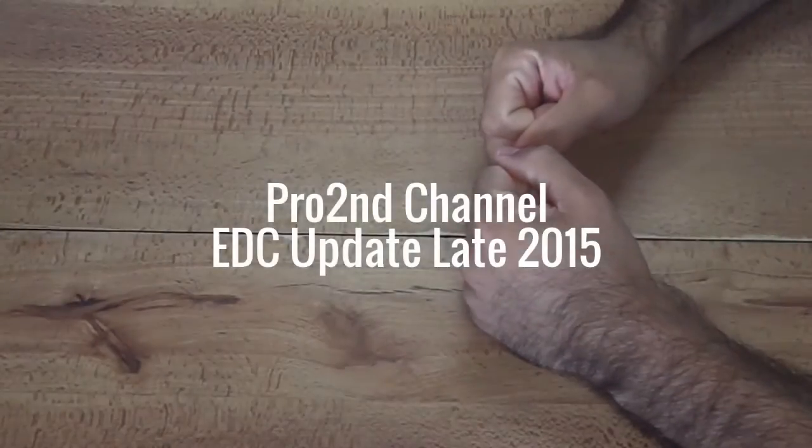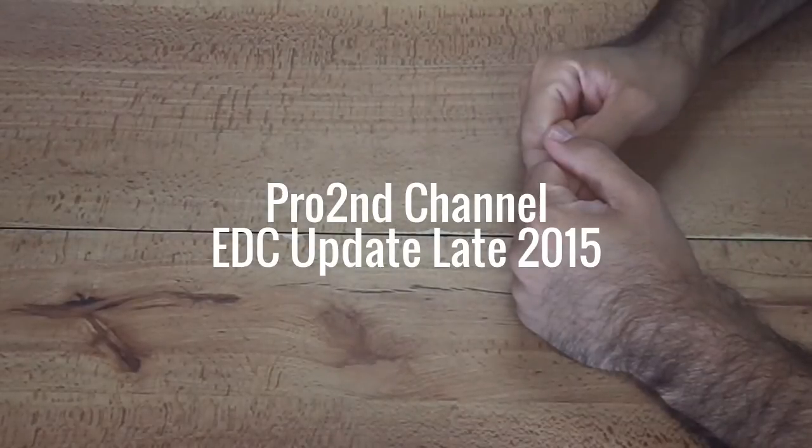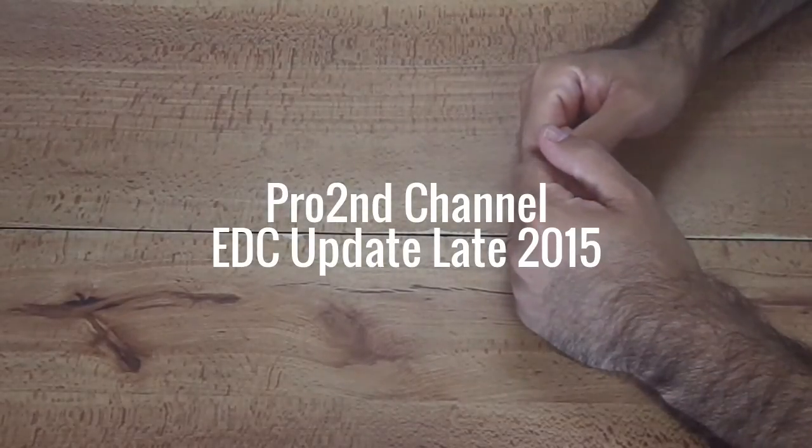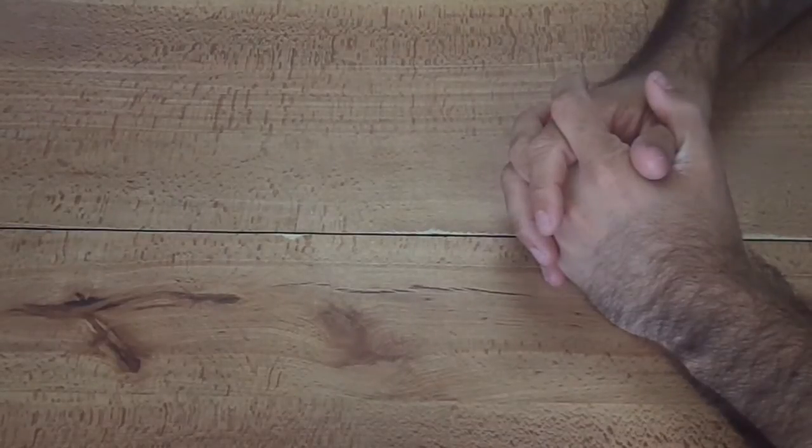Hey folks, today I'm going to do a quick update on my everyday carry, because it's changed quite a bit since the last time I did an EDC video. I'm going to go through what I have on me every day as I go about my business and why I'm going with it.